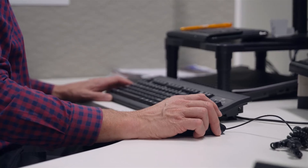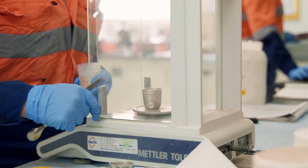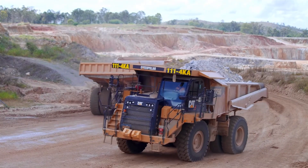Our customers access these test results in real-time through our customer portal, because we trust our product enough to be transparent about it. We specialise in the production of cement.